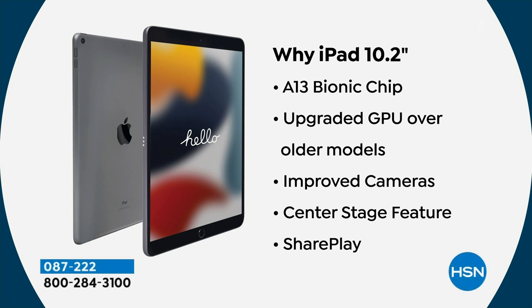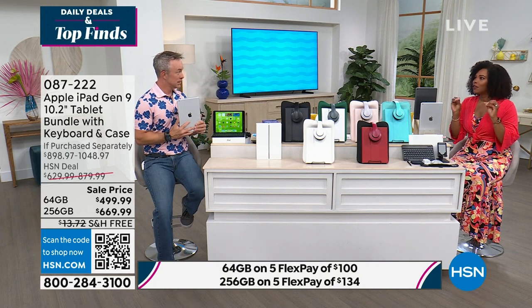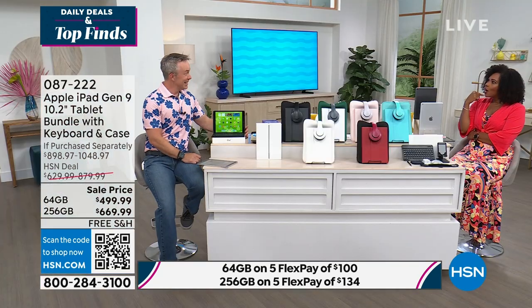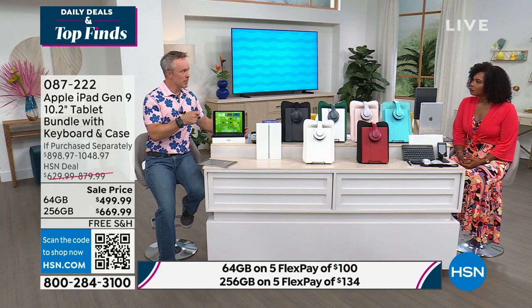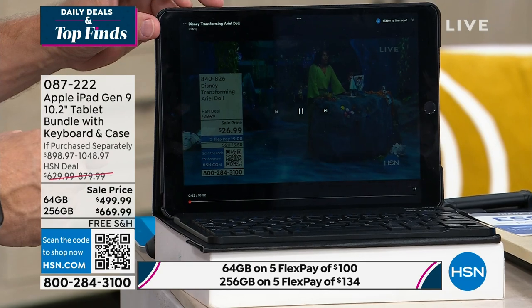A lot of us have iPads and we realize we don't have them for just one year — these last. When I bought my first iPad for my then boyfriend, now husband, 12 years ago, we still use it every day. I have one that's 10 years old and it still works, but now that I've had this ninth generation in my hands, little things like opening a YouTube video — it's so much faster and more fluid. When I jump back to my older one, it's not the same, and I like the better fluidity.